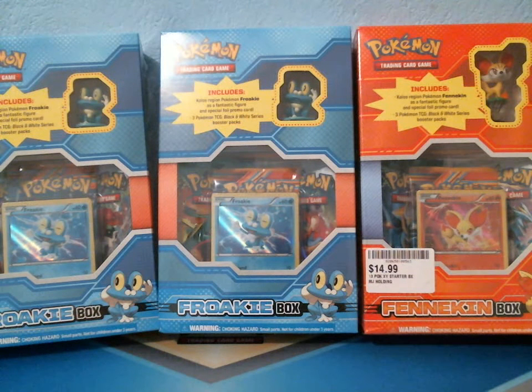Oh my gosh, I can't get over this. Hey everyone, this is Pokemon Collection 1, and you're not seeing things — I found a Froakie and Fennekin box, and if you look really closely, there are Dragons Exalted, Plasma Blast, and Boundaries Crossed packs inside these boxes.